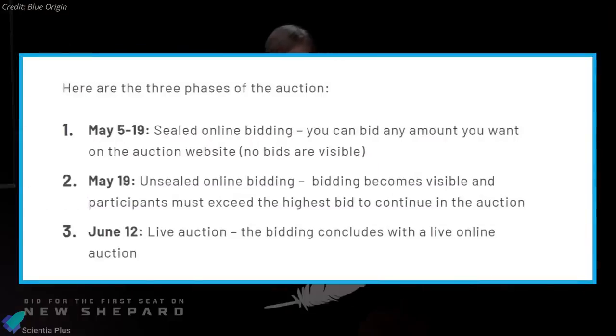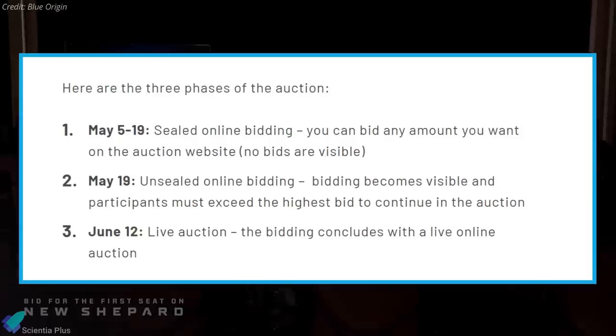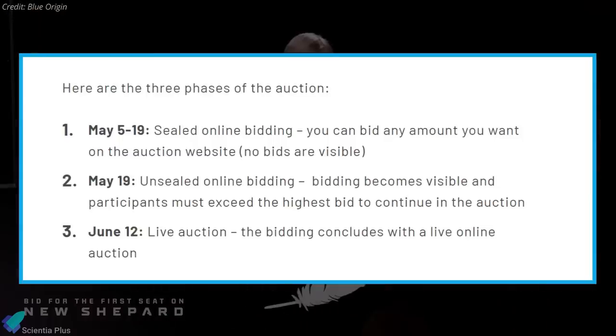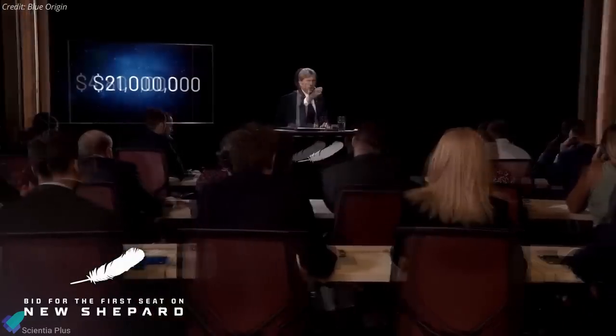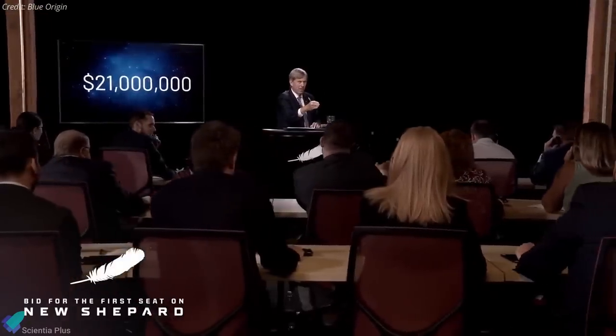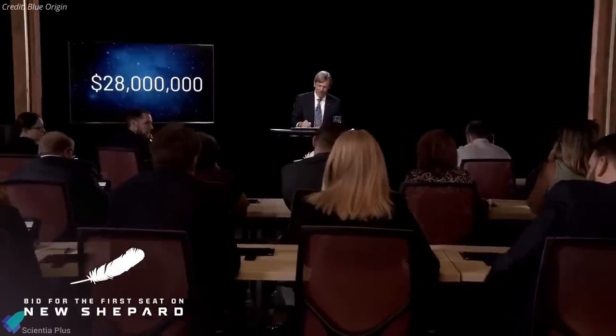This was the culmination of Blue Origin's three-part bidding process for the ticket, which included a blind auction first, followed by an unsealed online auction, with the highest bid posted to the company's website whenever it changed. The live bidding opened at $4.8 million but accelerated quickly above $20 million within the first few minutes, and concluded in a winning bid of $28 million.